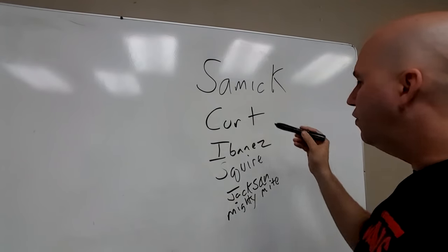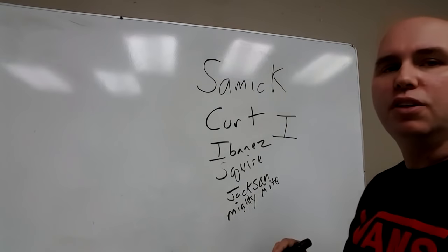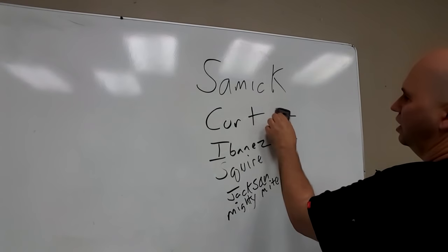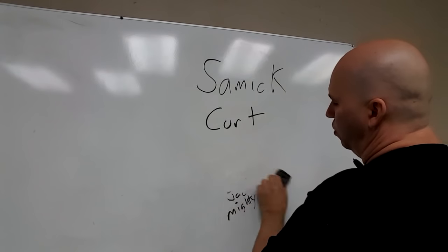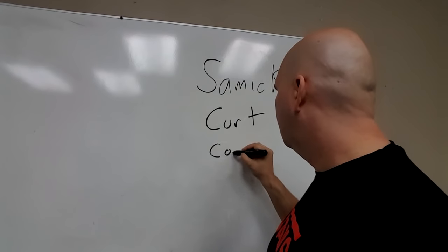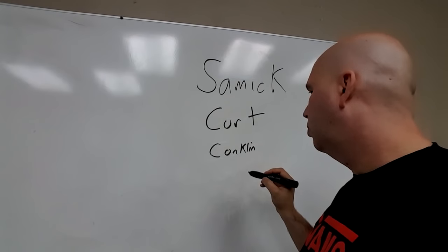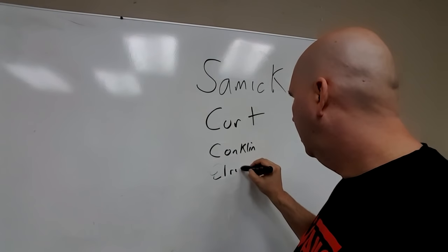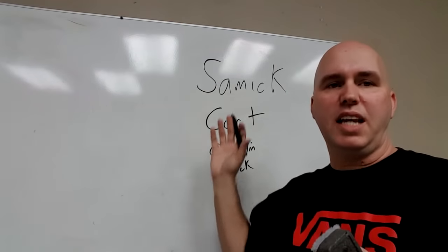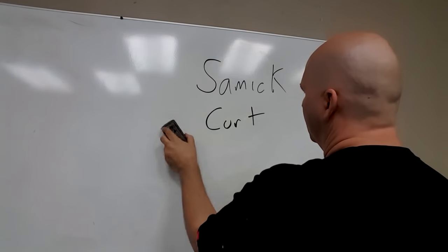Cort is easy to identify because if you own a Cort guitar made in Indonesia, the serial number will always start with a big I. So if you own an Indonesian guitar and you see a giant I, most likely that insinuates Cort Guitars was the builder. Cort also makes Conklin's stuff and Elrick. They are notoriously known for doing small orders — Cort's difference from Samick is Cort will do small orders and big orders.